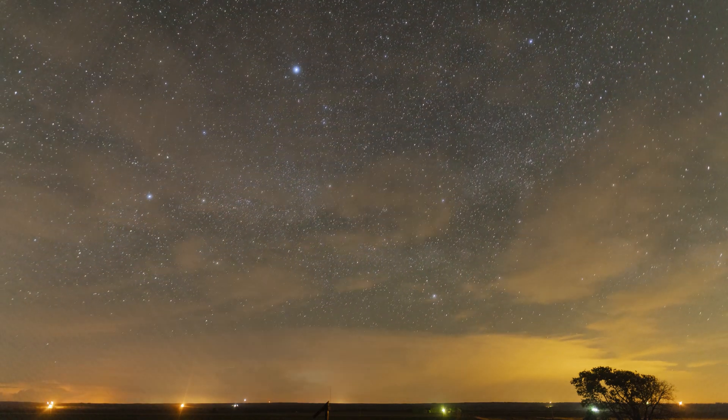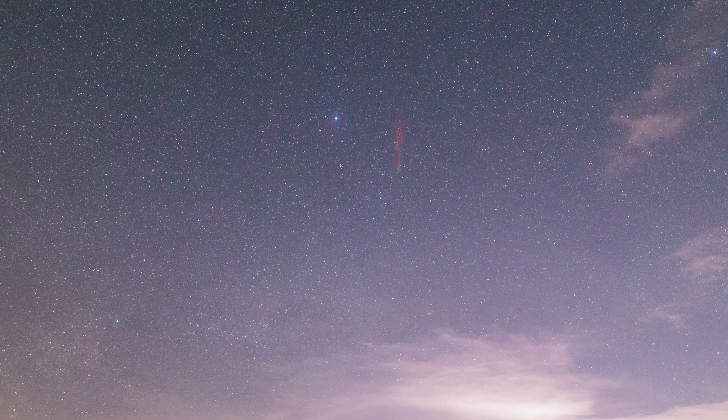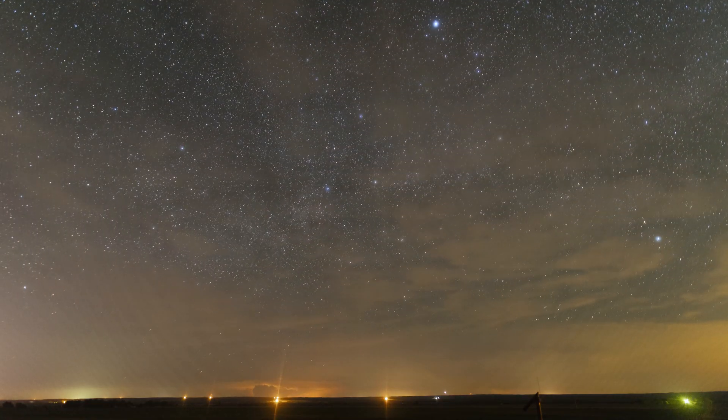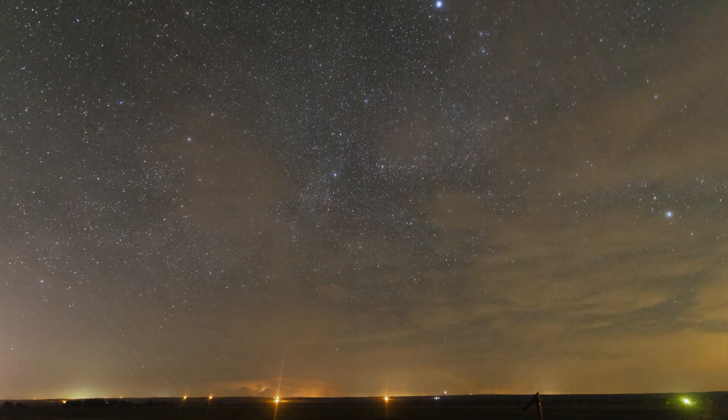But this time lapse isn't blown out by accident — I managed to capture a rare sprite, my first one in fact, just above this storm. As storm chasers say, when it's May, you chase. You might just come across something new.